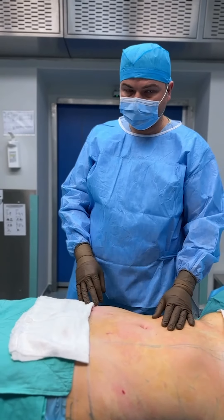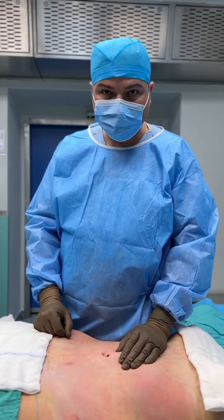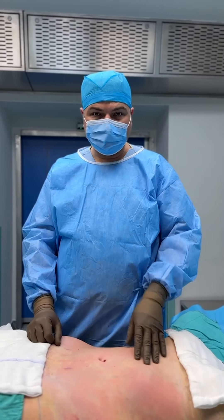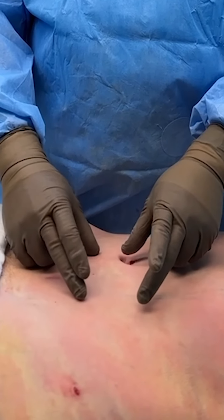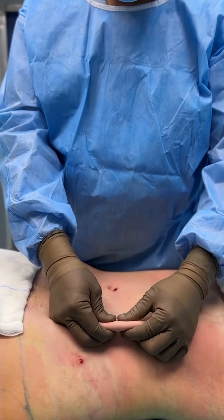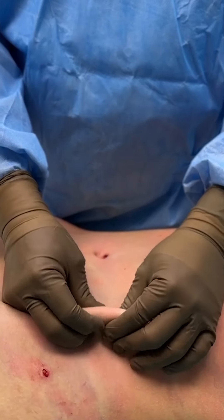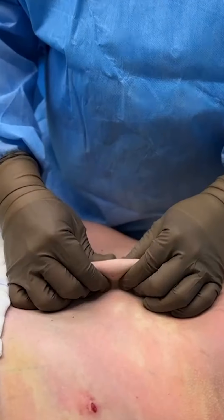Okay, let's start. I have now finished the liposuction on the front part of the tummy. It's an aggressive liposuction. Before the operation the thickness of the subcutaneous fat tissue was about five to six centimeters, and right now you can see — I removed almost all of it, but the rest is just left for skin survival and safety.